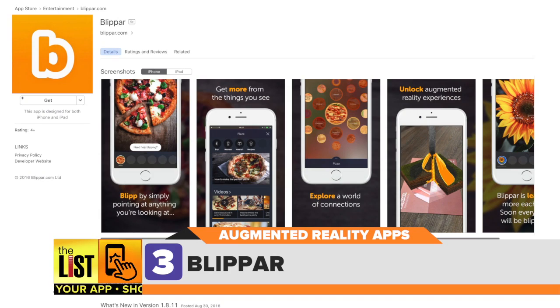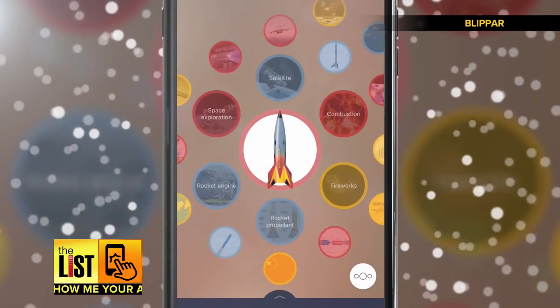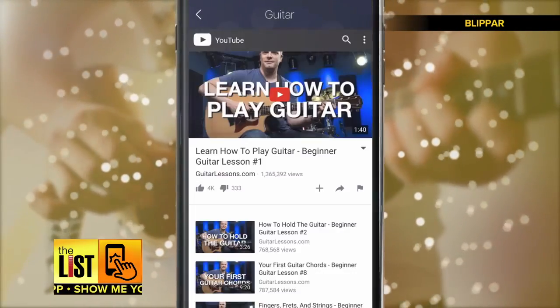Finally, Blipper is an app with a grand vision. The world around you can now come to life like never before. Point your camera at anything — Blipper displays little nuggets of information they call blips.